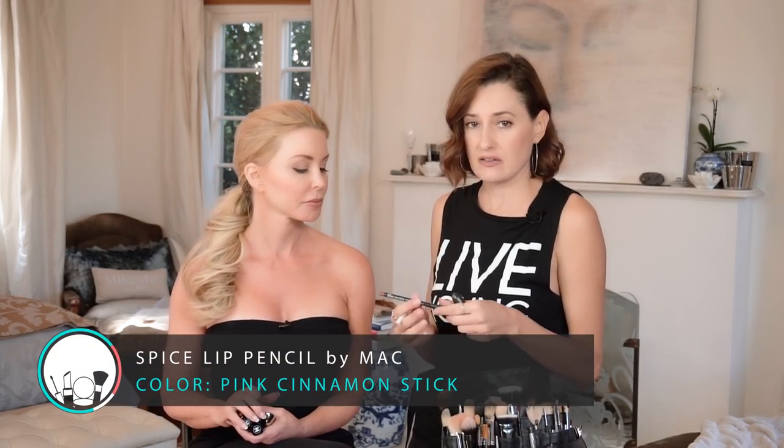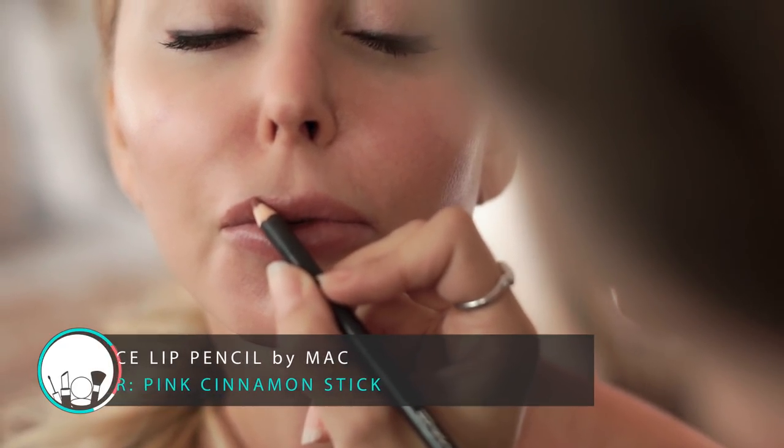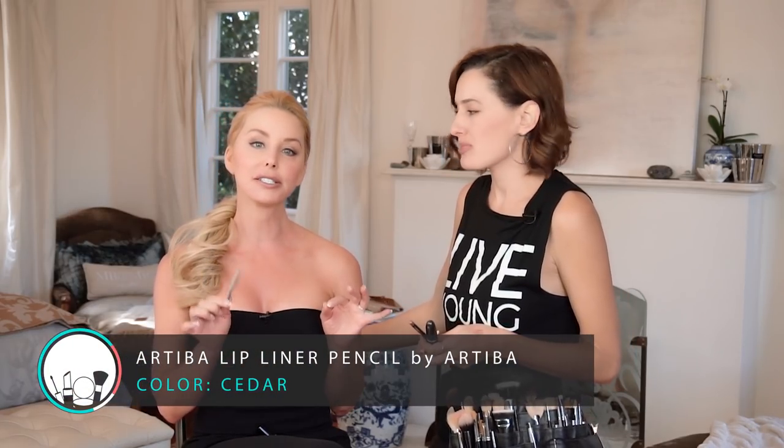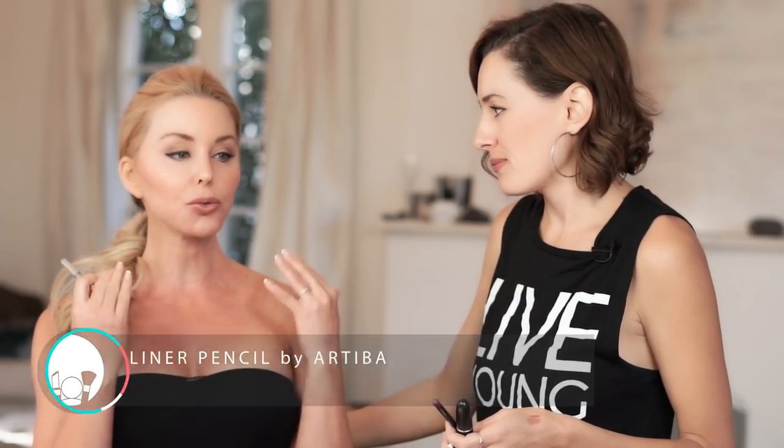MAC is a very mid-priced, affordable line that you can get anywhere. It's called Jubilee and it's about $15. You can find MAC pretty much everywhere. I also use Spice Lip Liner by MAC, which is a great lip liner for the natural look. This is a lip liner I've used forever — it's by Artiba and the color is Cedar. You can get this on Amazon, and I love it because it has a really nice, healthy color and a lot of staying power.